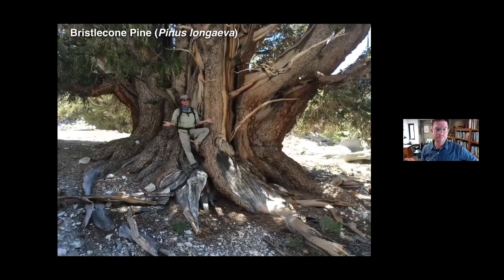Here's a friend of mine, Tim Forsell, in the White Mountains next to what we think is the largest bristlecone pine. It's not the oldest — it's a youngster, estimated to be about 1,800 years old, three or four times younger than some of the oldest ones that occur right in that same area.